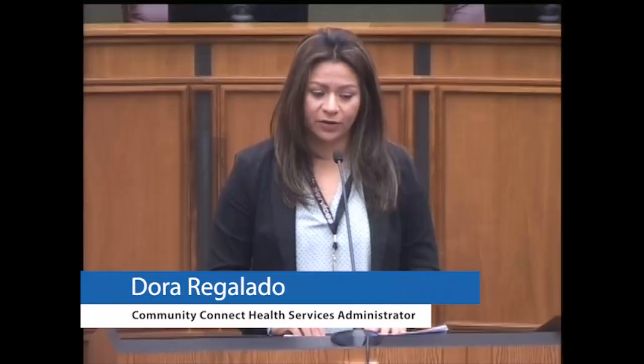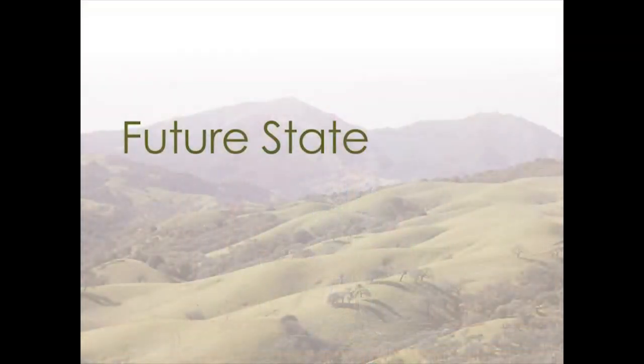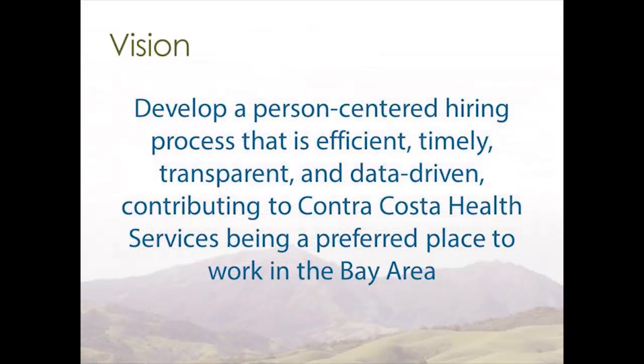Hello, I'm Dora Regalado from Public Health. Now that you've heard our findings — our current state, some defects, some waste, and some areas of improvement — we've recognized as a group that one of the biggest things missing from our current hiring process is the human aspect. Somewhere along the way we forgot that finding a job, looking for a job, is a very personal process. Given all this information, we've created a future state vision, and it is my pleasure to read it: Our vision is to develop a person-centered hiring process that is efficient, timely, transparent, and data-driven, contributing to Contra Costa Health Services being a preferred place to work in the Bay Area.